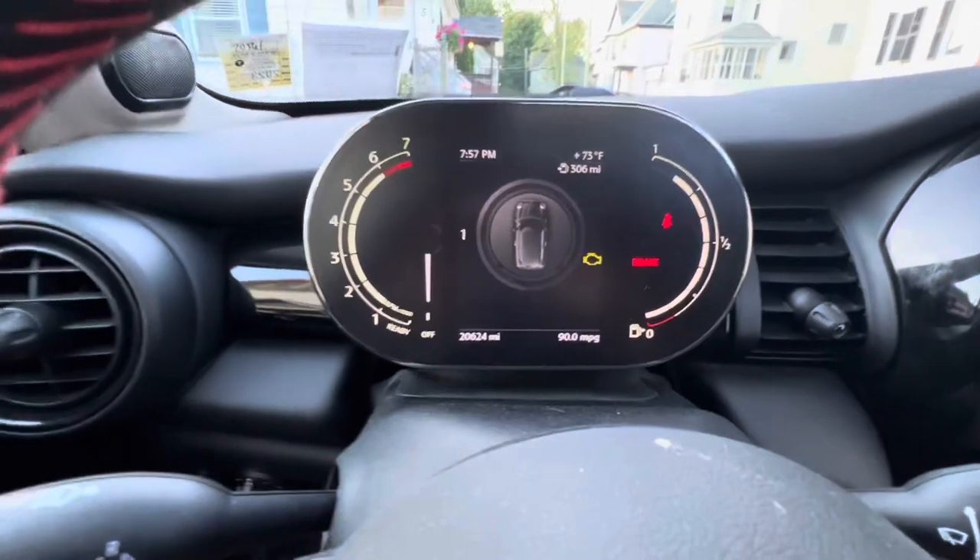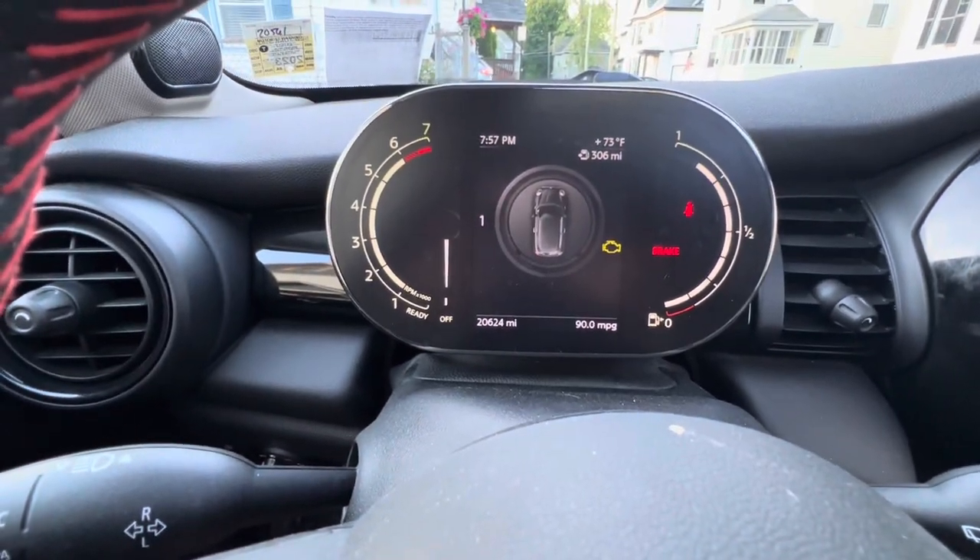This car has 20,624 miles on it. I didn't know this when I bought it, but this car is one of 300 — they only made 300 of these for the entire United States. I believe they made more for other countries and called it the Rosewood Edition; this one is the Coral Red Edition. It is a 2-liter turbo, 6-speed manual, pretty much the same as my old Mini. This one does have nice speakers in it.